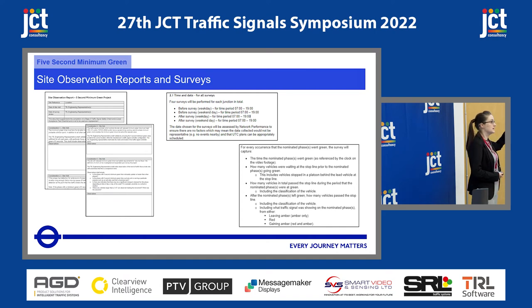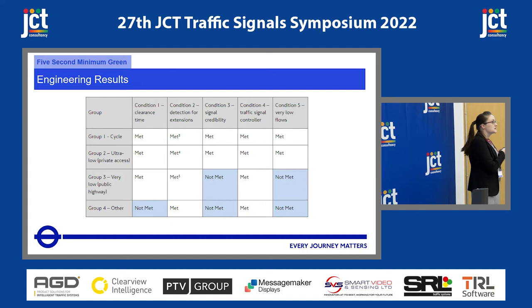We built site observation reports, which we asked the engineers who went out to commission these sites to fill out. We also set out a very detailed survey document, which explained to the survey company exactly what we wanted. Putting effort into these two parts was really important — you don't want to be going back to people asking for extra information afterwards. Here are the results — there's more information in the report if you want to read it.